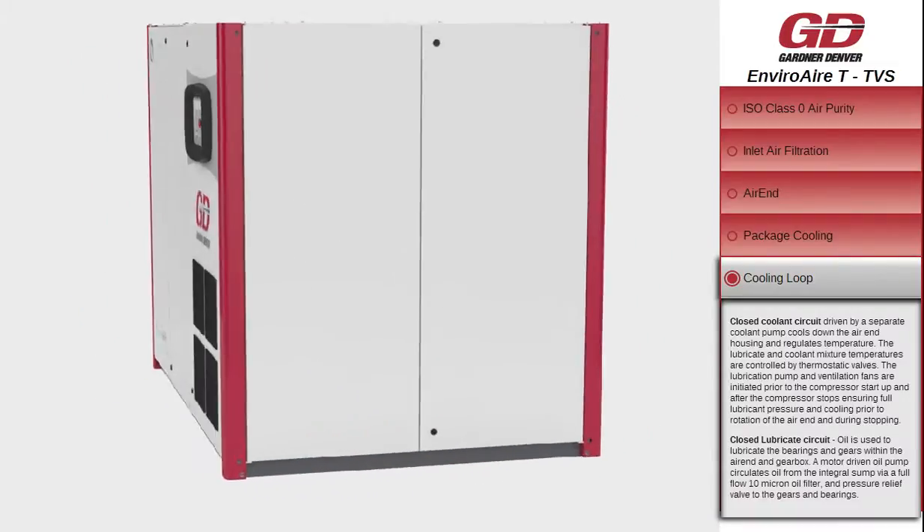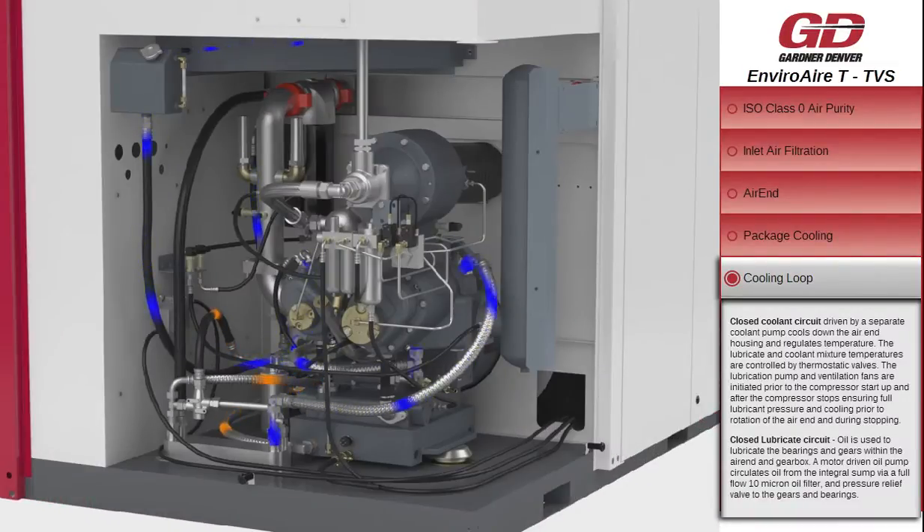A closed lubrication circuit driven by a separate oil pump is used to lubricate the bearings and gears within the air-end and gearbox. A closed coolant circuit driven by a separate coolant pump cools down the air-end housing and regulates temperature.